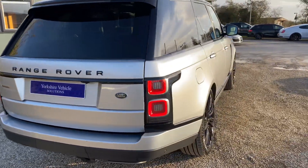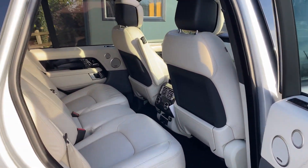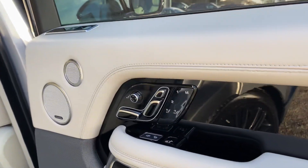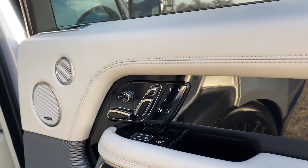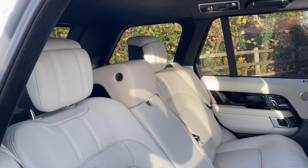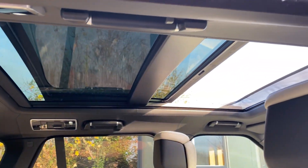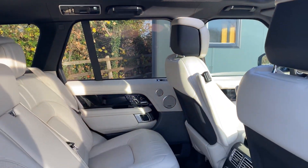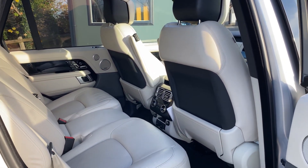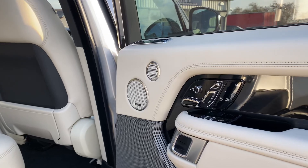Moving into the rear, you do get the executive class rear seats in the Autobiography, which gives you all the electric functions and memory, as well as being heated and cooled. You do get your winged headrests as well. You have the ebony leather headlining, that lovely sliding panoramic sunroof, finished in the whole ivory semi-aniline leather. Of course you get the four-zone climate control and your surround Meridian sound system.